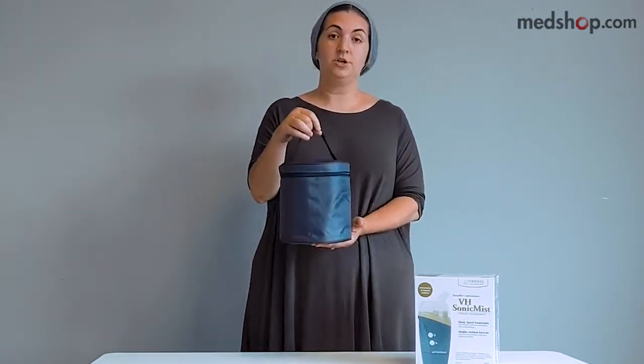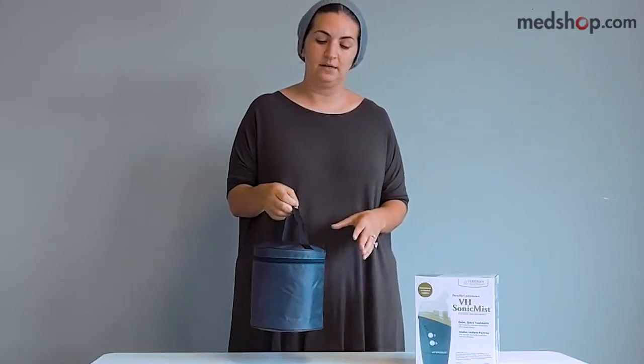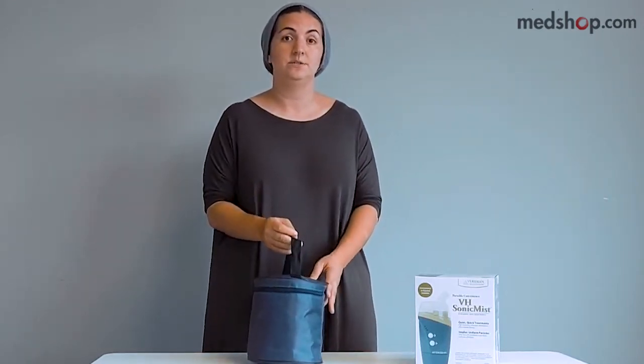Our customers love this product because it's extremely fast — six to eight minutes for treatment time. It's portable and comes with a carry tote bag. The nebulizer is extremely lightweight, fits into the palm of an adult hand, and weighs less than one pound. It's also extremely quiet so it won't disrupt your environment, and the particles are extremely small, making it easy to breathe and very effective for lung treatments.